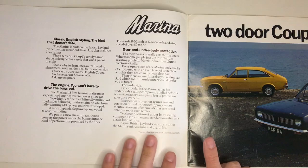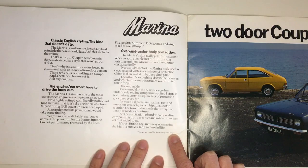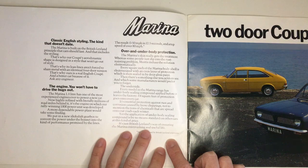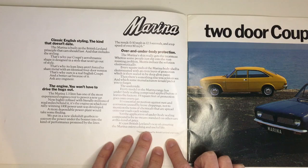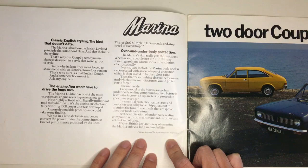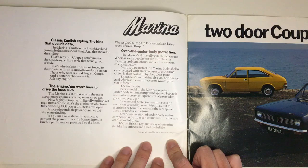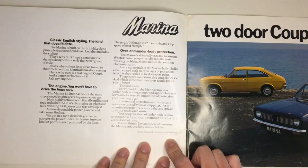The bane of all older cars is rust, and lots of brochures boast about the preventative measures on their cars — and that's no different here. Every square inch of the Marina body shell is electro-coated with an even layer of protection, which is then sealed in by deep gloss paint. Every model in the Marina range also has an underbody sealing compound applied before it leaves the factory — 64 square feet of protection goes onto every car — and the application of underbody sealing compound was by no means standard on other cars of this price.